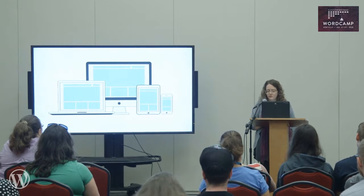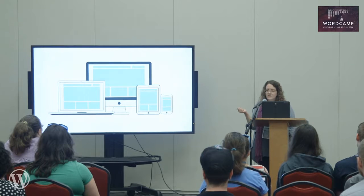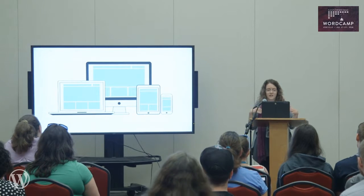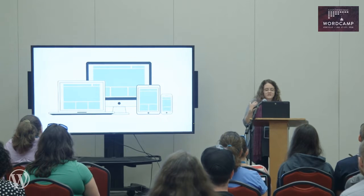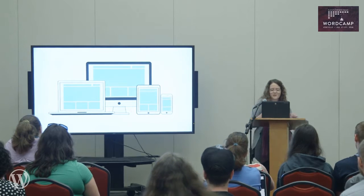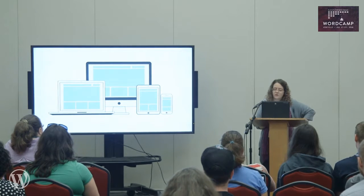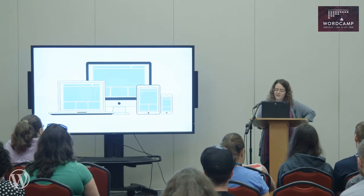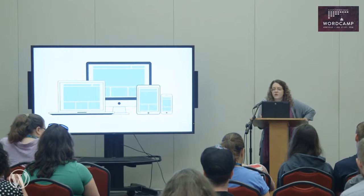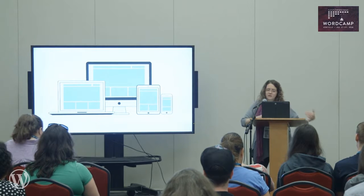Whatever you choose, when designing a responsive template you need to keep in mind that what you create will scale down to a smaller screen and the information will stack left to right. It's important because it changes the layout of your website and the way your content is viewed. More sections on a desktop mean even more on your phone, so something that seems prominent on desktop will be even lower when viewed on mobile.